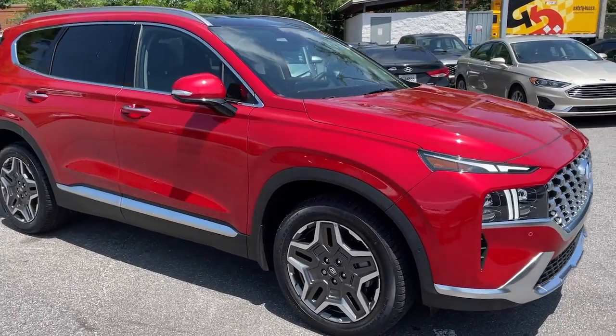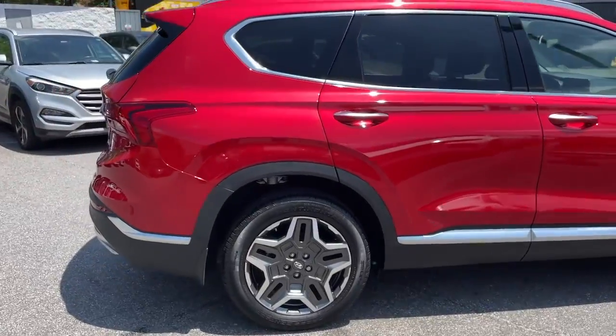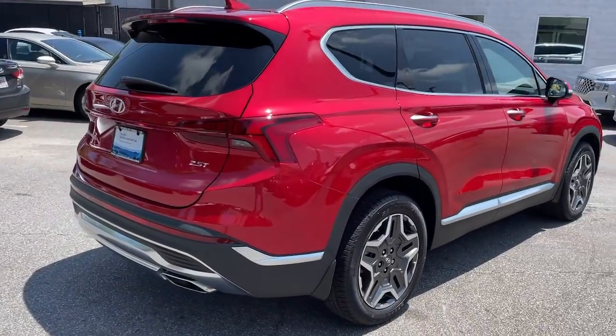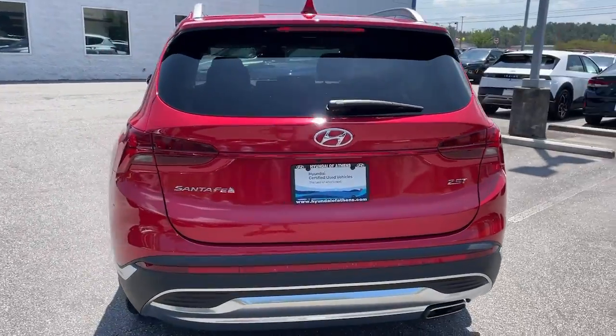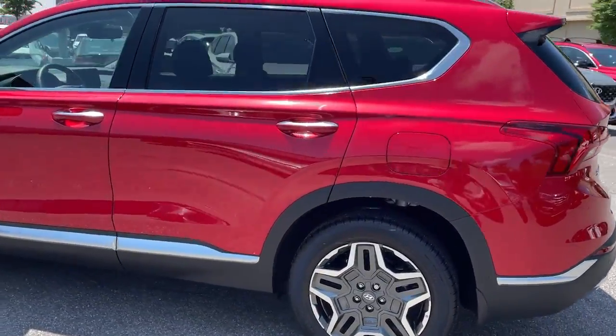Your next car could be the 2023 Hyundai Santa Fe. With less than 5,000 miles on the odometer, this vehicle provides excellent value. Here's a stylish, family-friendly Hyundai Santa Fe with bold modern looks.